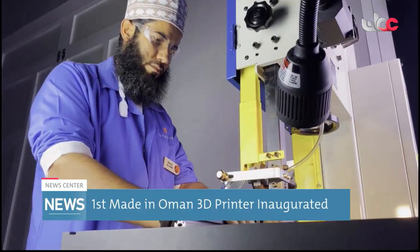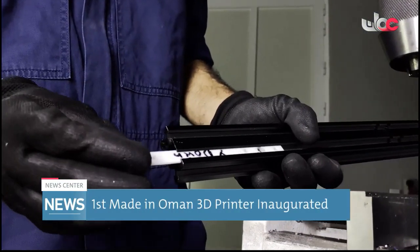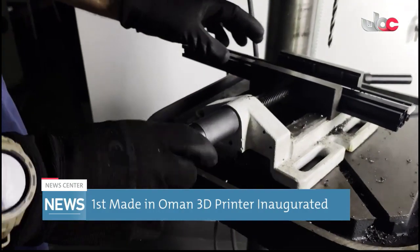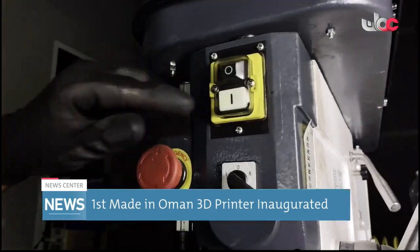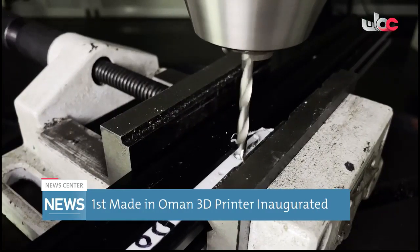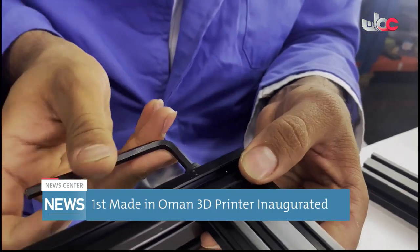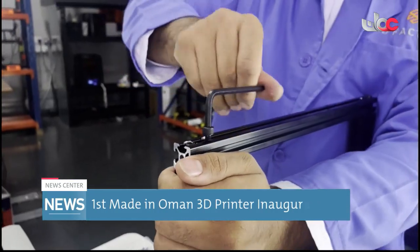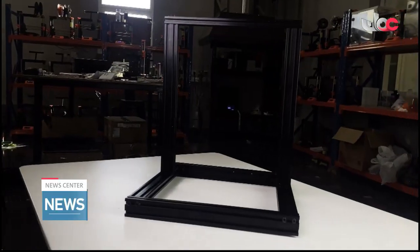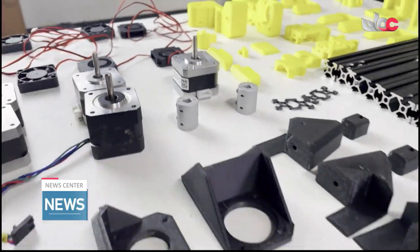The printer project comes within a strategic cooperation between the 3D Factory company and the Oman Maker Center in the innovation complex in Masqat, affiliated to the Ministry of Higher Education, Research and Innovation. It seeks to come up with innovations, products and services so as to be a starting point for an economy based on knowledge in accordance with Oman Vision 2040.